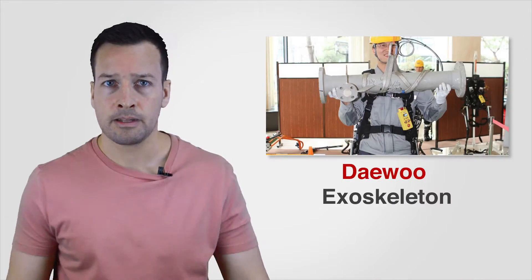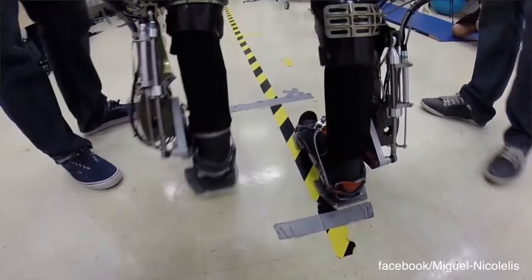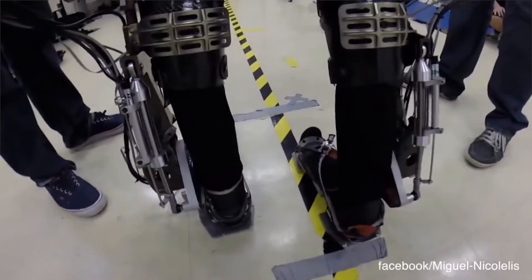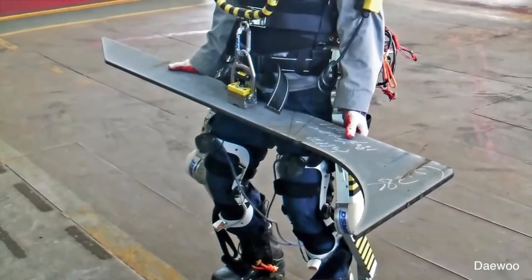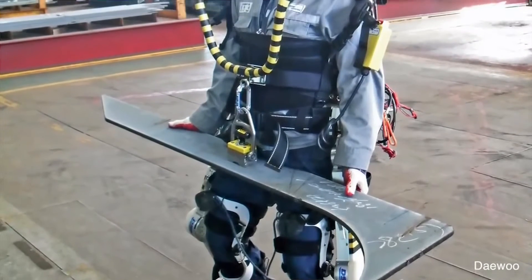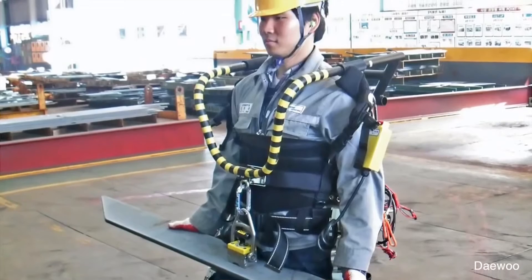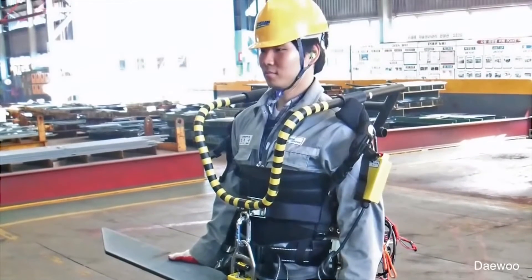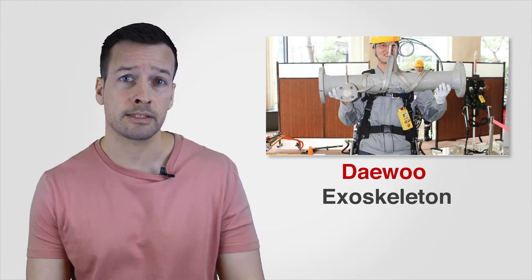DEU Exoskeleton: The exoskeleton fits anyone between 160 and 185cm tall. Workers do not feel the weight of the 28kg frame of carbon, aluminium alloy, and steel, as the suit supports itself and is engineered to follow the wearer's movements. With a 3-hour battery life, the exoskeleton allows users to walk at a normal pace, and in its prototype form can lift objects with a mass of up to 30kg.